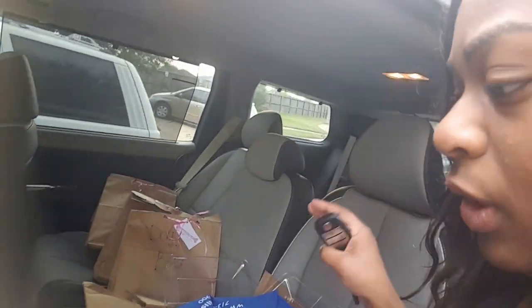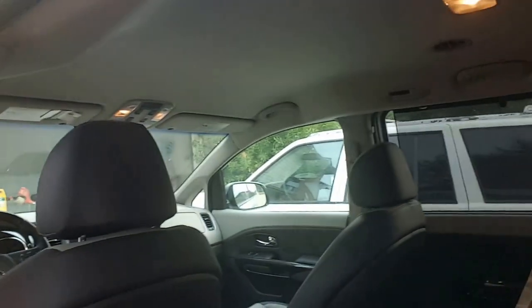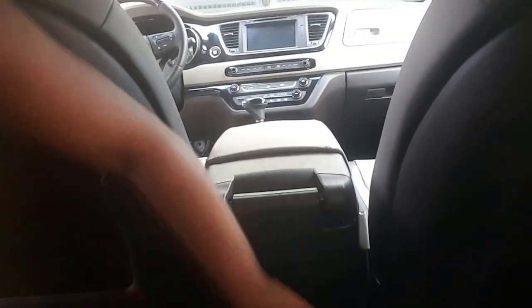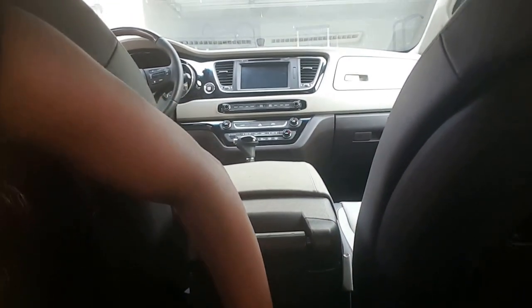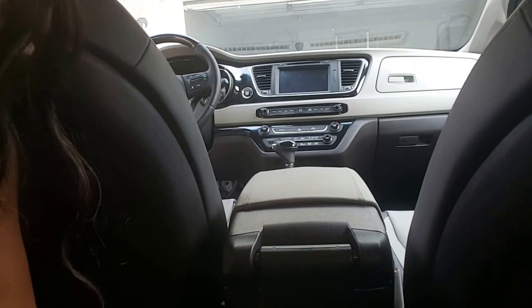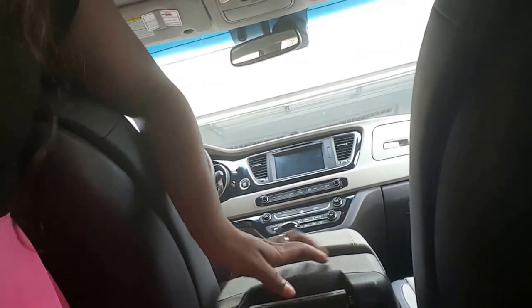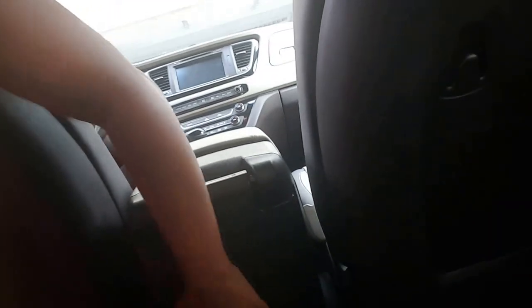This is the back seat - I have more stuff in here that I'm getting ready to take out. My sister showed me how to open this panel but I can't remember now. There is a TV here - I just can't get it open right now and I don't want to break anything.